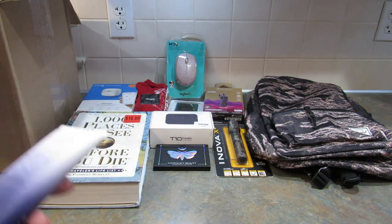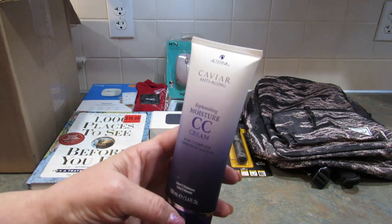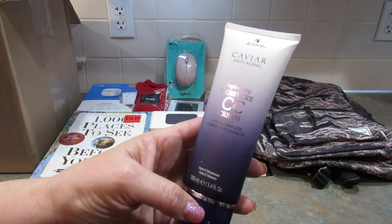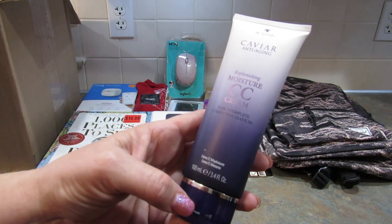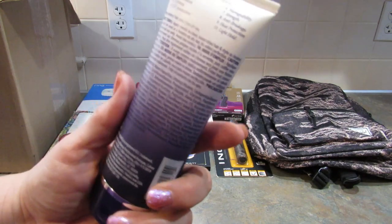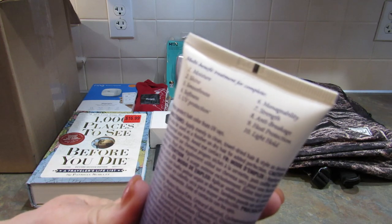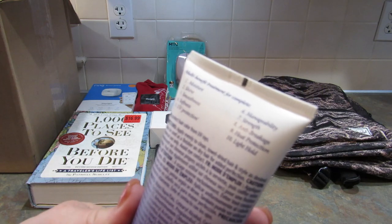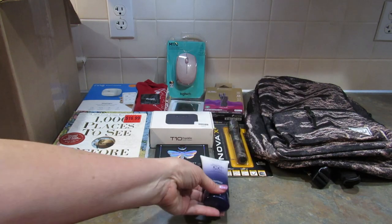Next in the box — this was wrapped in bubble wrap for protection — is Alterna Caviar Anti-Aging Replenishing Moisture CC Cream, 10-in-1 Complete Correction Leave-In. I do color my hair, and it says multi-benefit treatment for complete moisture, shine, smoothness, softness, UV protection, manageability, strength, anti-breakage, heat protection, and light hold. I'm going to be using that — I love this box.